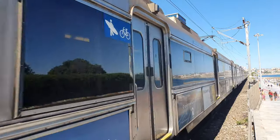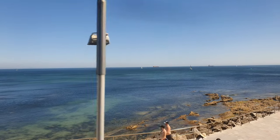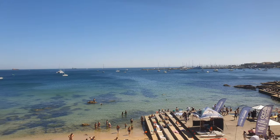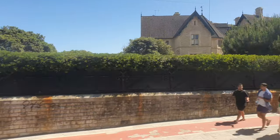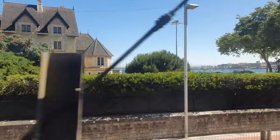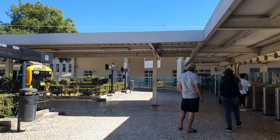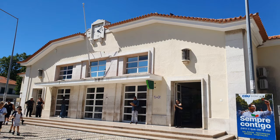Here we are now, arriving at Cascais with the train overlooking the beautiful Cascais Bay. Enjoy! Finally, after a 27 km and 40 minutes trip we arrive at Cascais. We can't say goodbye without looking at the beautiful facade of this terminus station which has a beach right at its side.